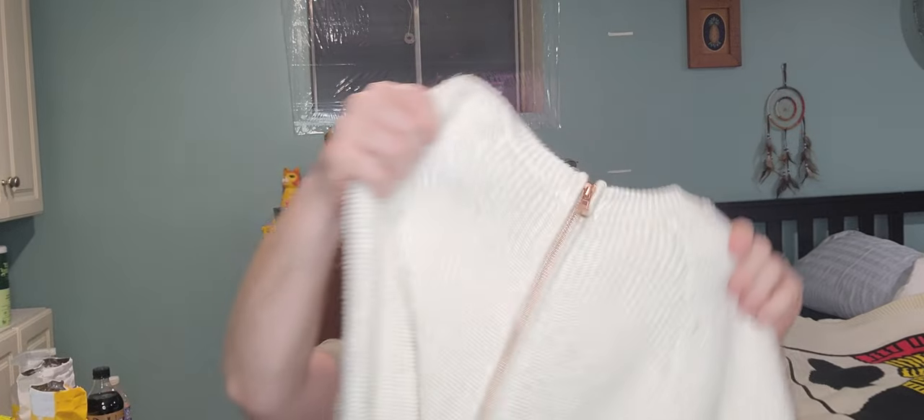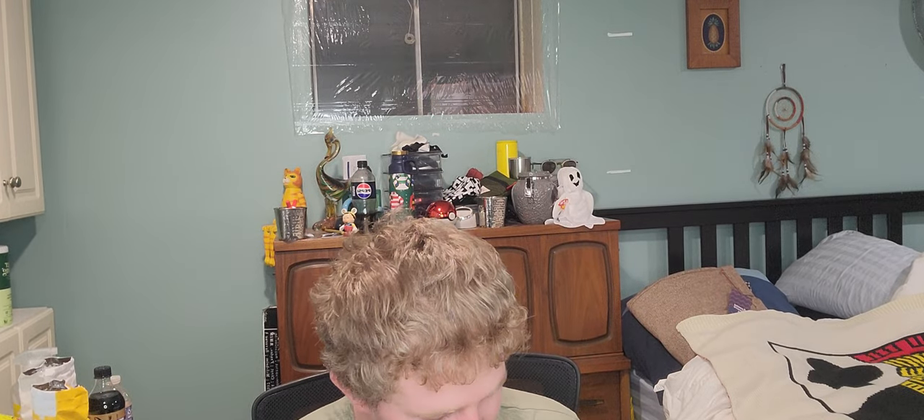Next up was $8.99 — a zip sweater. The front is normal and then it has a gold or rose-gold zipper in the back. It's C by Chloe. I know it's technically not as popular as it used to be, but it's a size small.